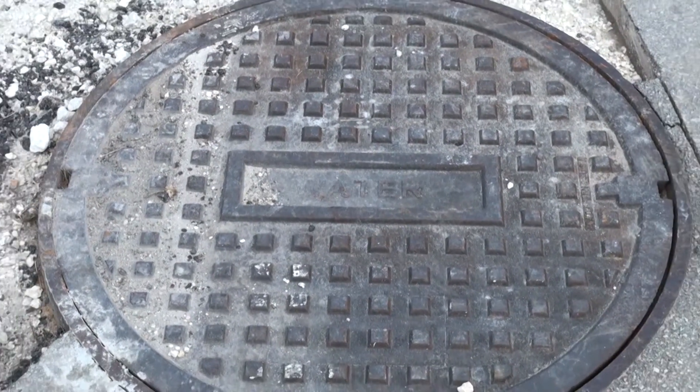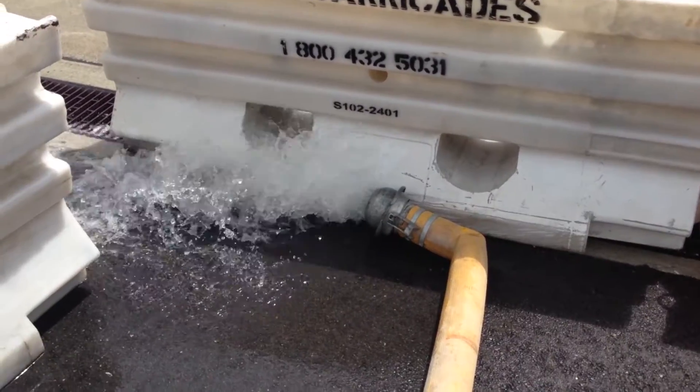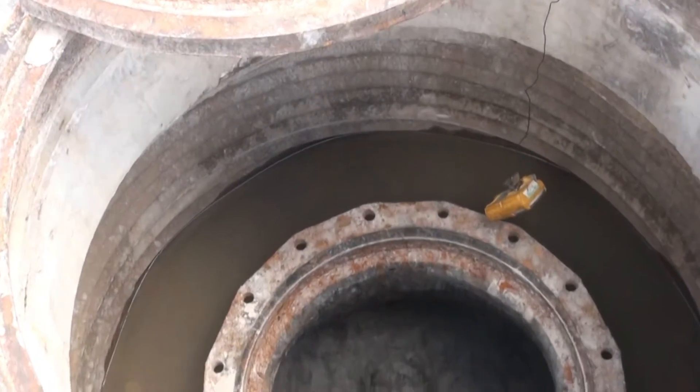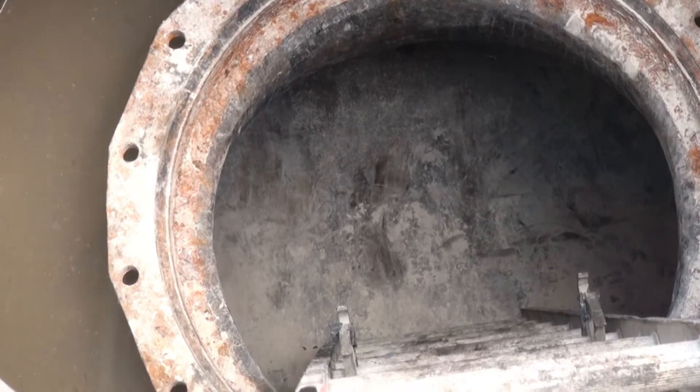Before work could begin, Miami-Dade performed water diversion efforts and the designated repair segments were locked and tagged out for the duration of the project. Once the pipeline was properly isolated, Structural completed the dewatering process so repair work could begin.